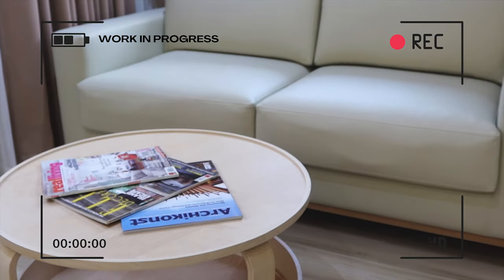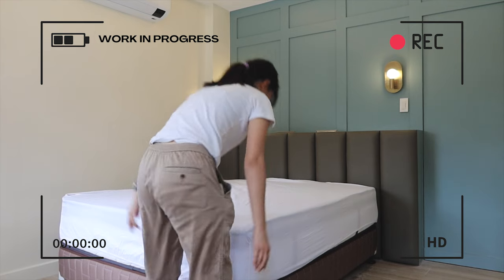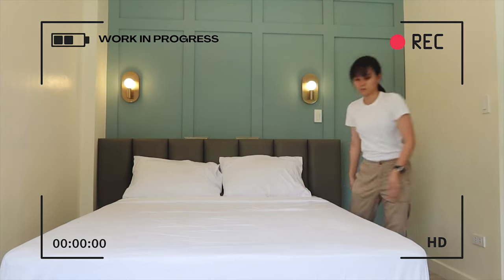Considering that this would be a pet-friendly home, we tried to avoid materials that would unnecessarily collect dust and dirt, and we opted to use floor ceramic tiles, leatherette upholstery, and hard material bases for furniture.